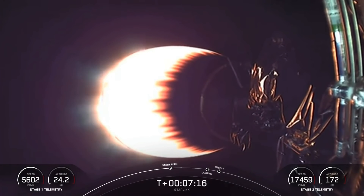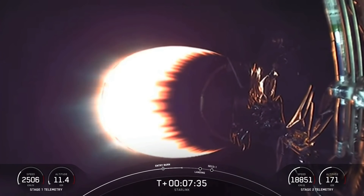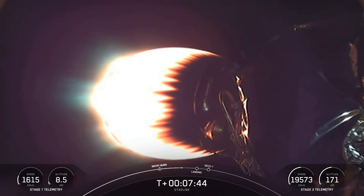The next event coming up will be in about a minute from now — that'll be the start of the landing burn on the first stage. What you're looking at live on your screen is a view from the second stage looking aft at the MVAC engine. That MVAC engine has a thrust of 220,500 pounds of thrust in a vacuum — a very powerful engine taking our Starlink satellites to their targeted drop-off orbit.